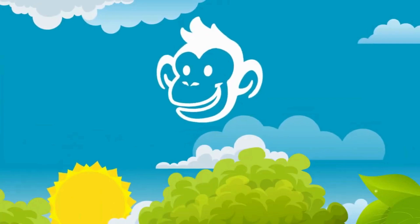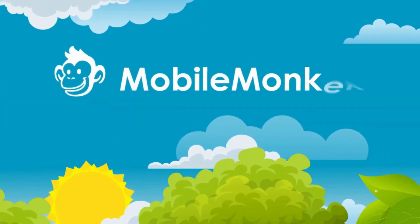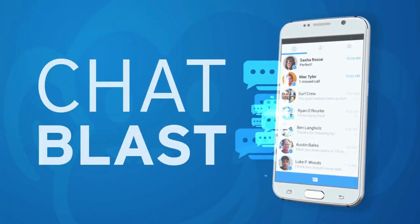First things first, let me show you how easy it is to get started. Just click the link in the description to sign up for MobileMonkey. It takes less than a minute.